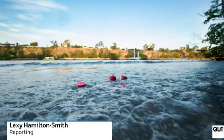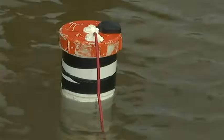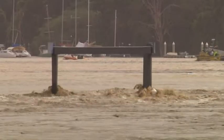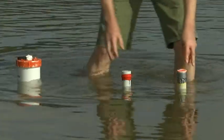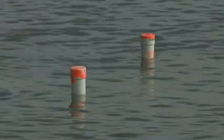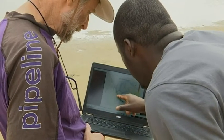Don't mistake these for floating bits of rubbish. The PVC pipes are housing equipment that could save lives during a flood. In floods the situation is very unpredictable and we need to get data quickly, and it's very hard to get that data quickly. Called drifters, they've been designed by QUT mechanical engineers to track flooded waterways.